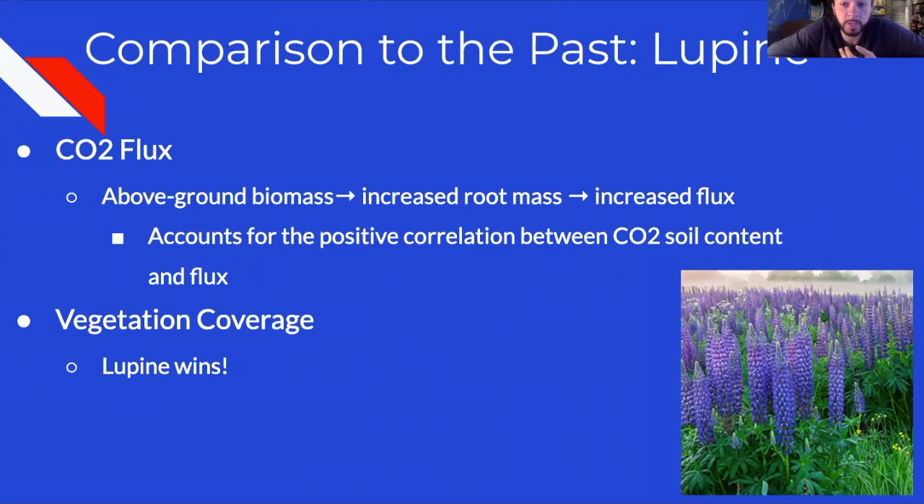Qualitative observations indicated that lupine had far greater above-ground biomass than the other three treatments, coupled with an increased root mass. Researchers believe this accounts for the increased CO2 flux and the positive correlation between soil carbon content and flux. Lupine also brought the most vegetation coverage over time — in the first and second iterations all four treatments increased in vegetation cover initially, but after four years the other treatment types began to peter off while lupine remained constant throughout the study.